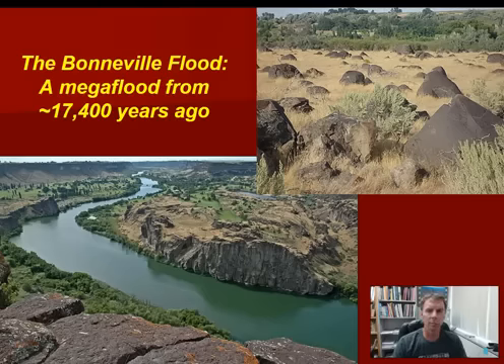Hi there, and welcome to a brief presentation on the Bonneville Flood. The Bonneville Flood is this amazing geologic story that took place about 17,000 to 18,000 years ago in the western United States. And unfortunately, there's not a lot of good information available to the general public.